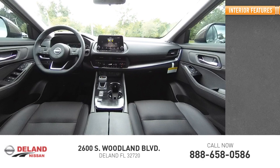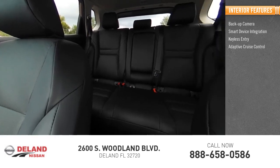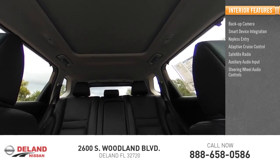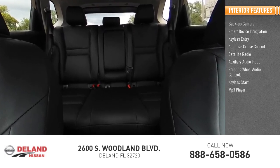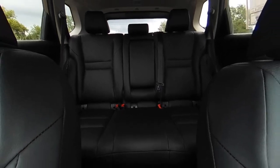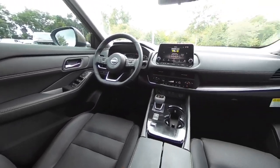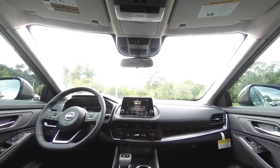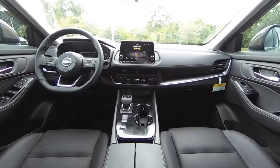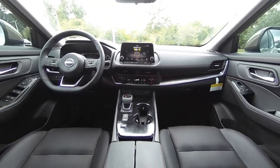Inside you'll find a backup camera, smart device integration, keyless entry, adaptive cruise control, satellite radio, auxiliary audio input, steering wheel audio controls, keyless start, MP3 player, and lane departure warning. Come see the car for yourself.